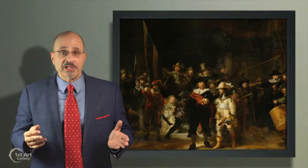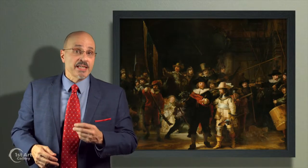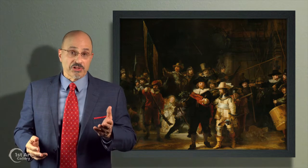Yet over the centuries the painting has turned even darker due to numerous layers of aging varnish, and for some time it was thought to be a night painting — hence the title, The Night Watch.